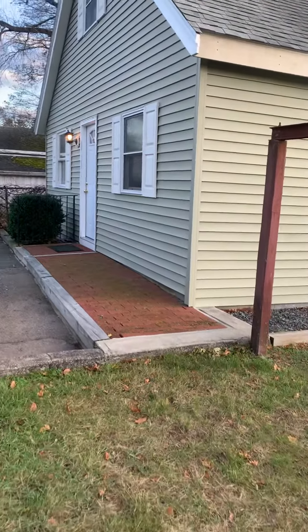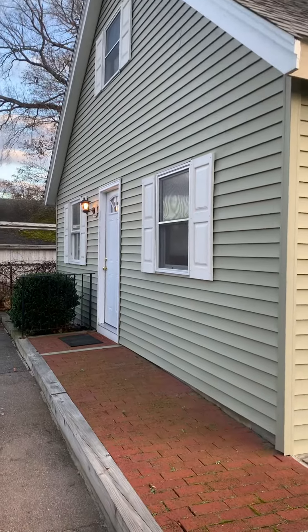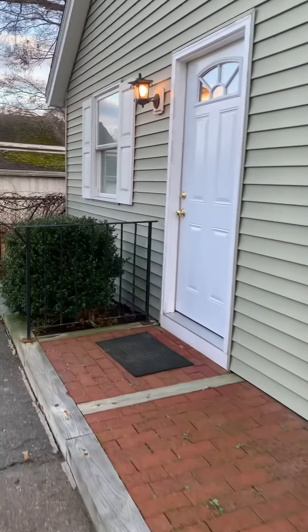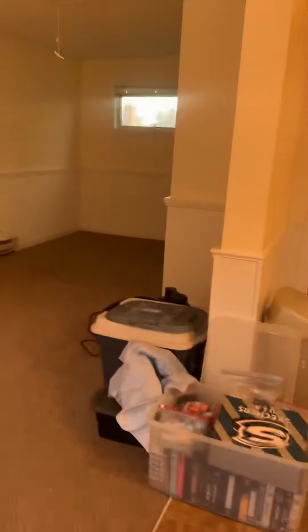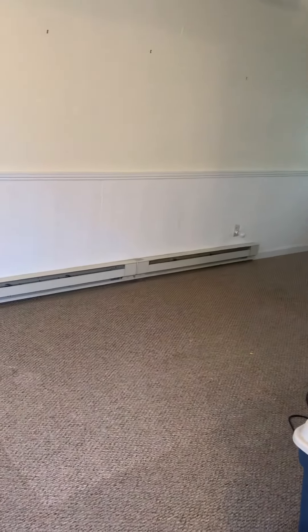Everybody, Greg with ACB Realty. Today we're going to take a look at this cute little single family here. It's ideal for a single person — it's only $1,100. You have washer/dryer in the unit, which is pretty cool. It just needs to be cleaned up and get ready. This is the living room area here — it's a pretty good size.